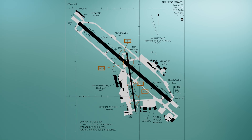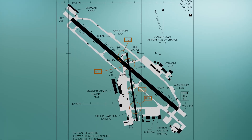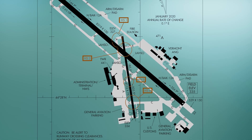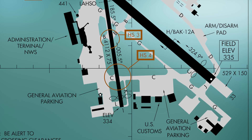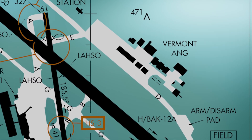The airport configuration consists of the main runway 15-33 intersected by the smaller runway 1-19. Both runways have parallel full-length taxiways. The taxiway system provides access to all terminals and general aviation services located south of the main runway and to the military facilities on the north.